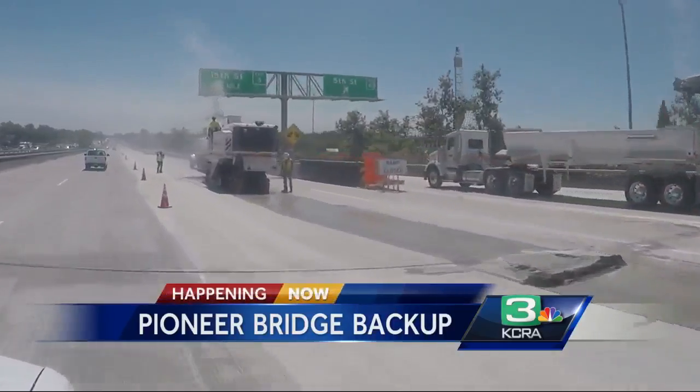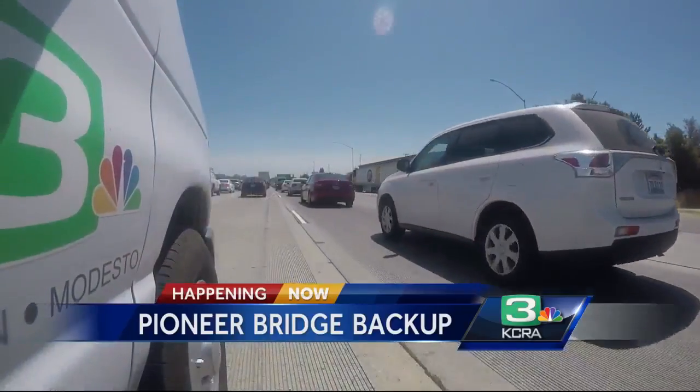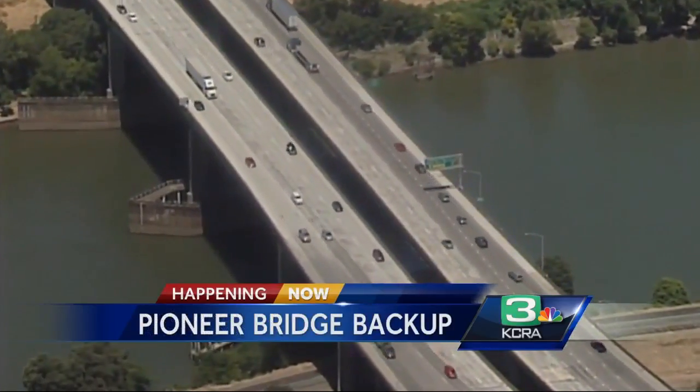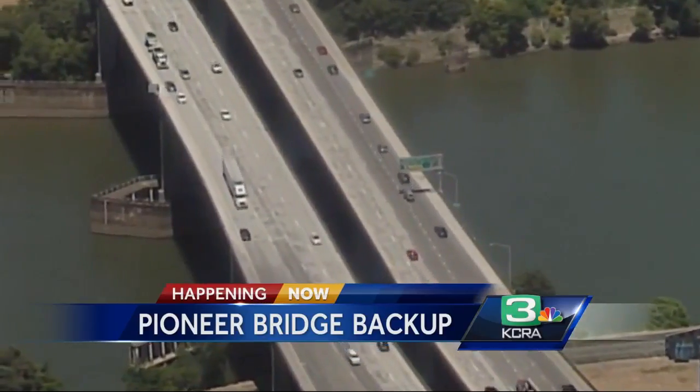Weekend work on Pioneer Bridge begins, leading to lane closures and bouts with traffic. Caltrans estimates delays could last anywhere from 15 minutes to an hour. The job: resurfacing the bridge connecting Sacramento and West Sacramento — a bridge that carries 124,000 cars each day.